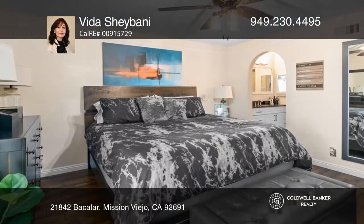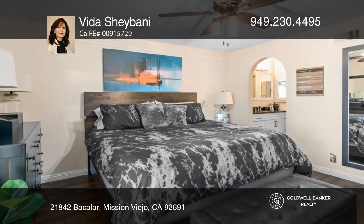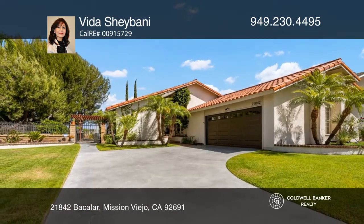The primary bedroom has doors to the yard and a remodeled bathroom. Pick up the phone and call Vida Shabani to schedule a tour today.